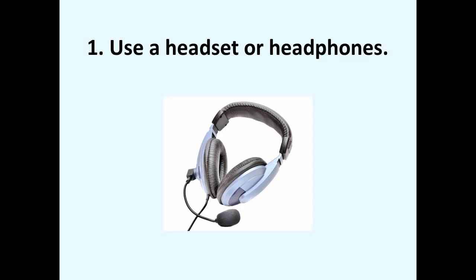Number one: use a headset or headphones. A headset or headphones are designed in such a way that the sound coming out of the speakers is not picked up by the microphone.